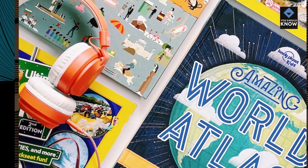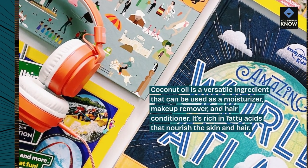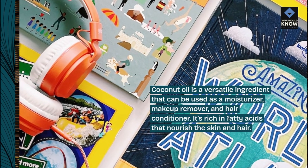2. Coconut Oil: Coconut oil is a versatile ingredient that can be used as a moisturizer, makeup remover, and hair conditioner. It's rich in fatty acids that nourish the skin and hair.